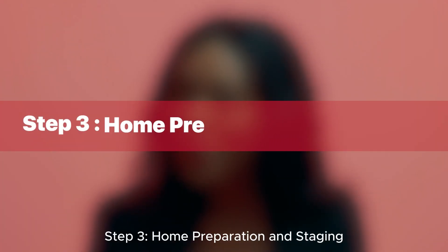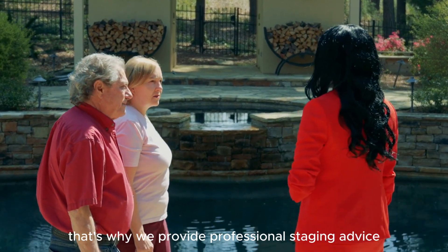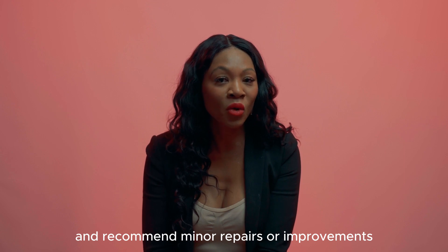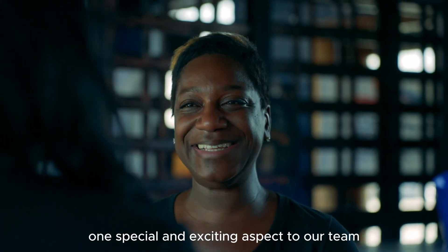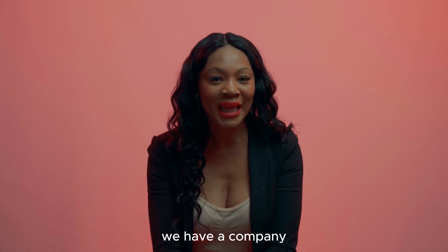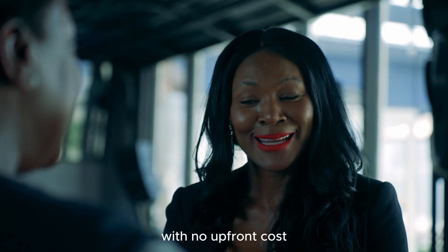Step three: home preparation and staging. First impressions matter. That's why we provide professional staging advice and recommend minor repairs or improvements to showcase your home's best features. One special and exciting aspect to our team is that we have a company that would allow us to have repairs made to your home with no upfront costs.